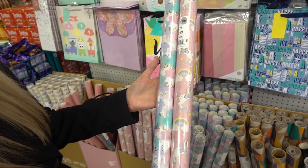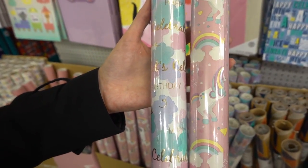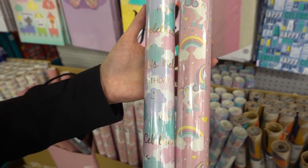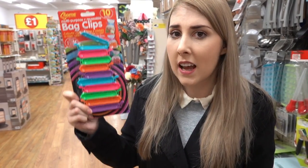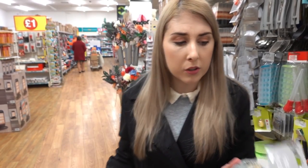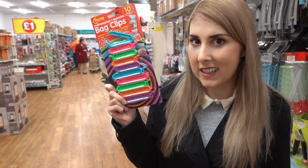Three-metre gift wrap — they've got unicorn and Let's Celebrate designs, and I think they're really pretty. I've just found these multi-purpose reusable bag clips and they're multi-coloured, but you can also get them in pastel designs — but you know me, I'm vibrant, I need these ones.